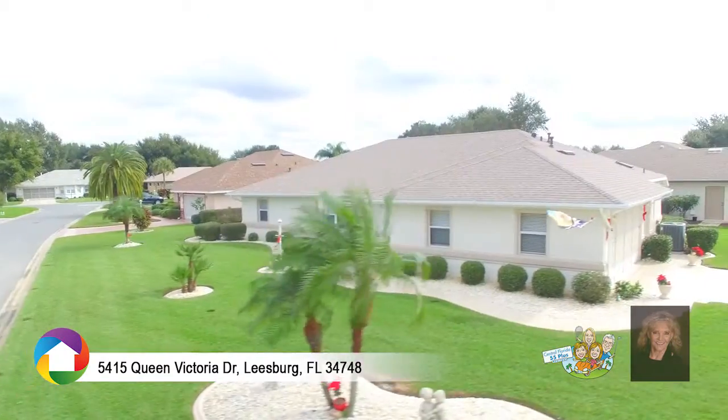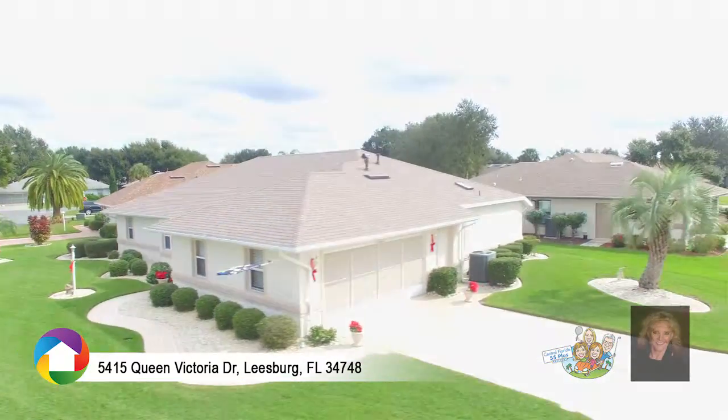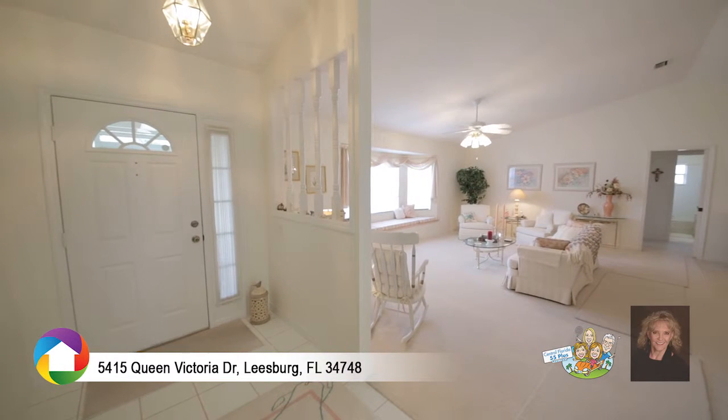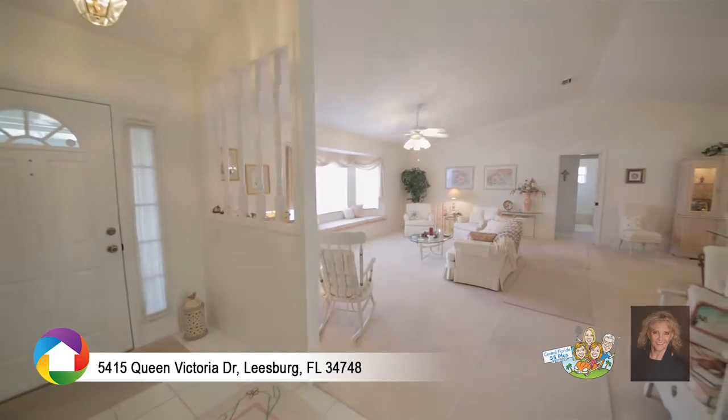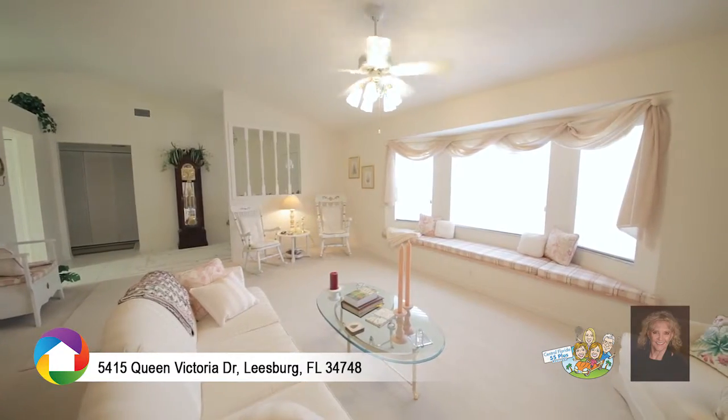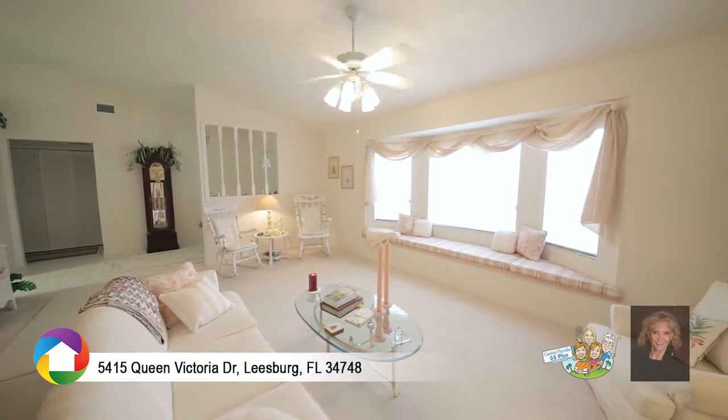The well-manicured yard and decorative painted driveway lead to a gorgeous open interior boasting over 2,200 square feet. The foyer opens to the living room, featuring vaulted ceilings and bay windows overlooking the front yard.